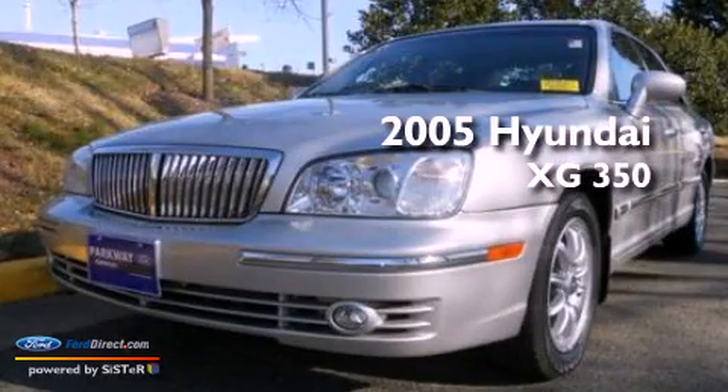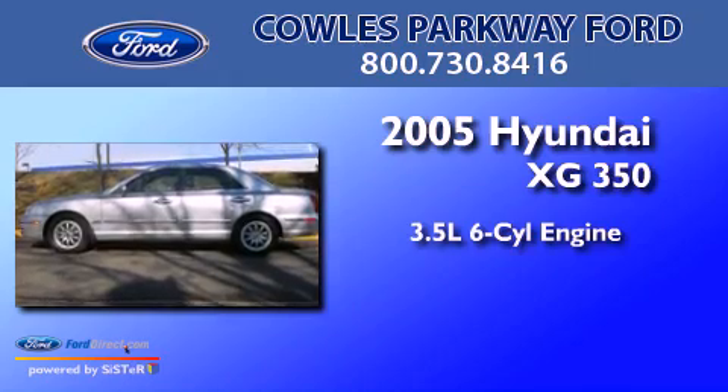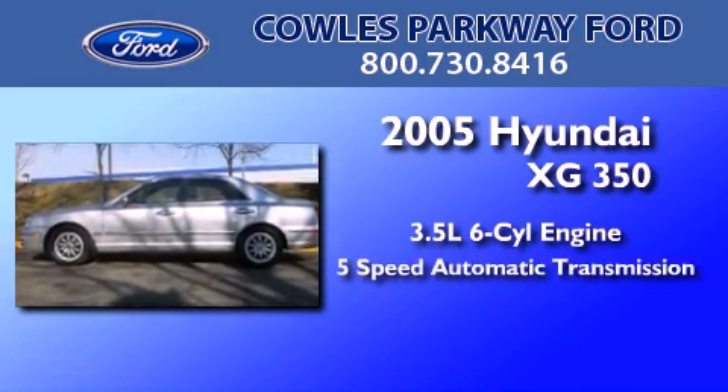This is a 2005 Hyundai XG350. It has a 3.5-liter, six-cylinder engine and a five-speed automatic transmission.